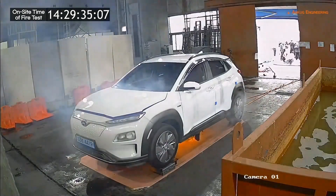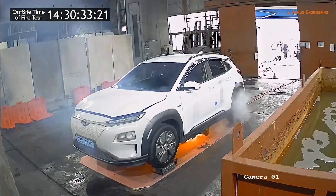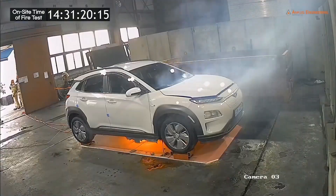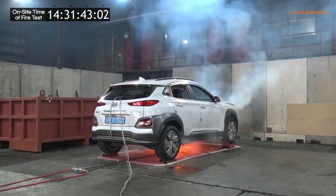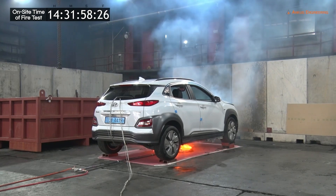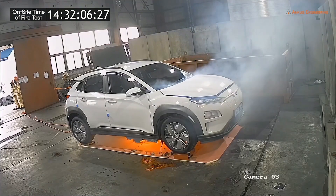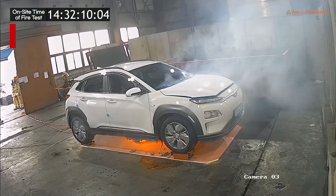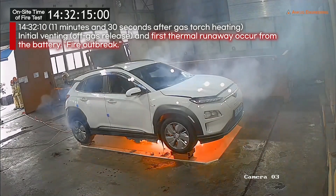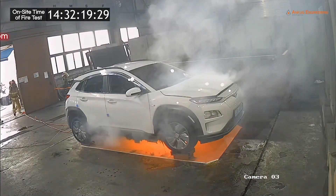Toxic fumes begin to fill the test environment. At 11.5 minutes in, we see initial venting and the first thermal runaway from the battery. Then full-blown flames.